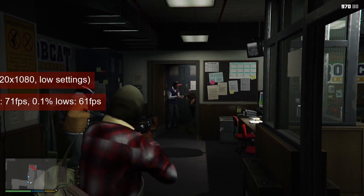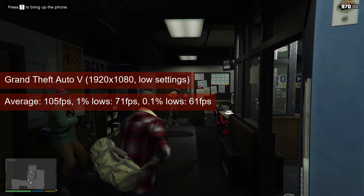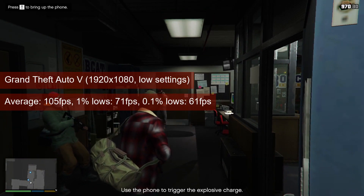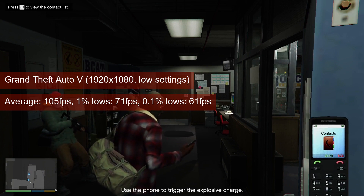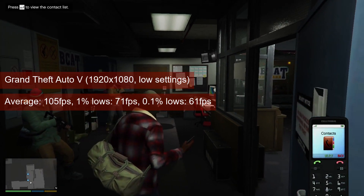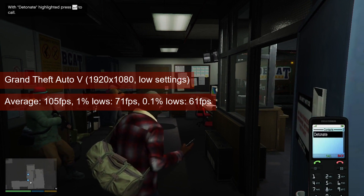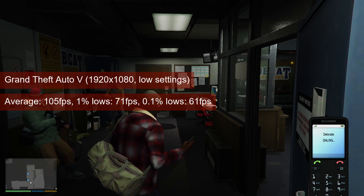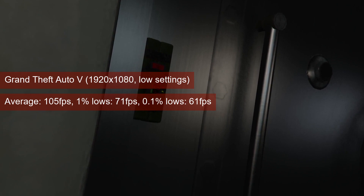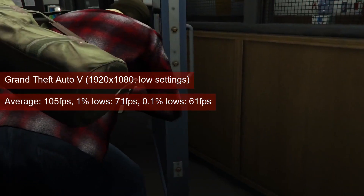GTA 5 ran very well at 1080 resolution and low settings, reaching an average of 105 FPS on the R7-260. However, this is almost 20 FPS more than the HD7770, which means I made a mistake in the previous video when I considered this game to be pixel rate limited — GTA 5 likes shaders. The 1% lows at 71 will cause no gameplay issues, and the game is quite forgiving on older video cards.